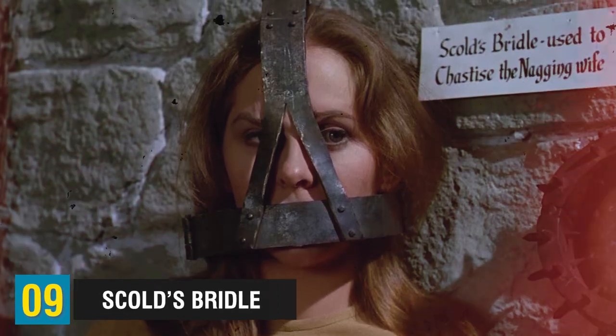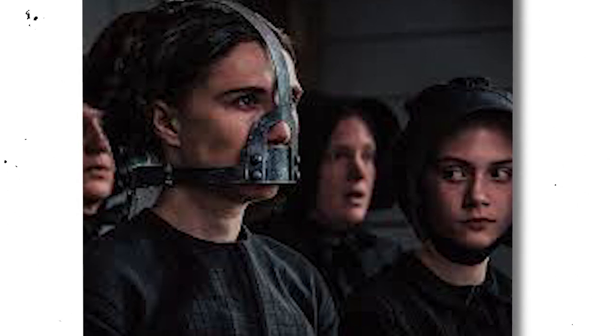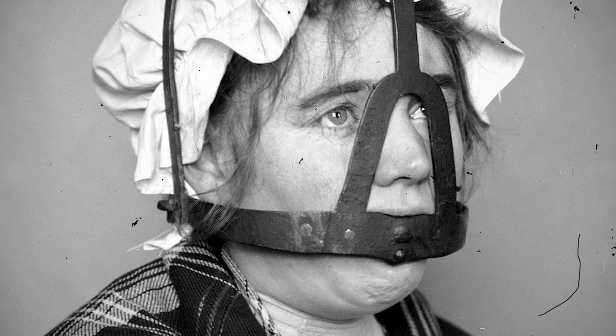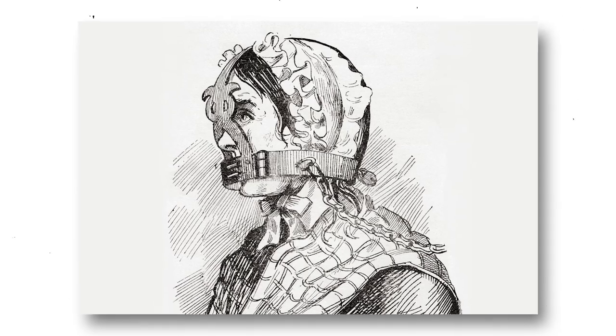Moving on to number 9, we have the Scold's Bridle. In the 16th century, both Scotland and England employed a device called the Scold's Bridle to punish women who were accused of being witches, shrews, or scolds. Its purpose was to publicly shame them. This contraption consisted of an iron mask connected to a helmet. The woman's head would be secured with this apparatus, and a bridle bit measuring about 2 inches long and 1 inch wide, studded with spikes, would be inserted into her mouth, leaving her unable to speak or even move her tongue without experiencing intense pain.